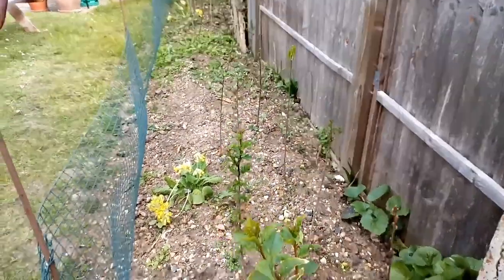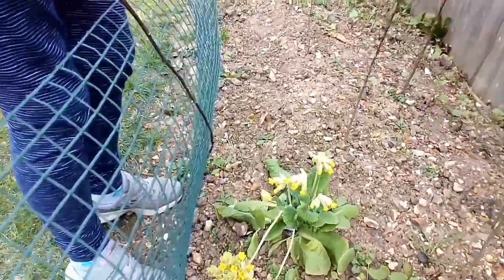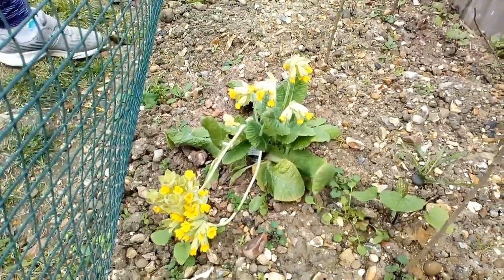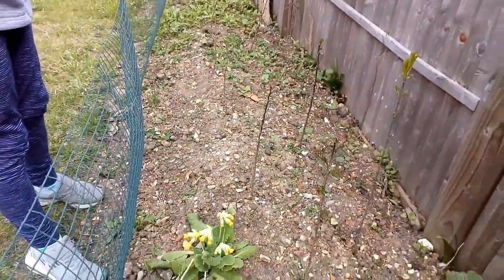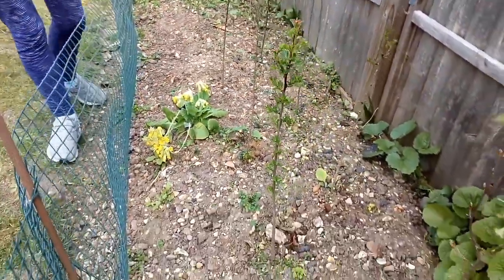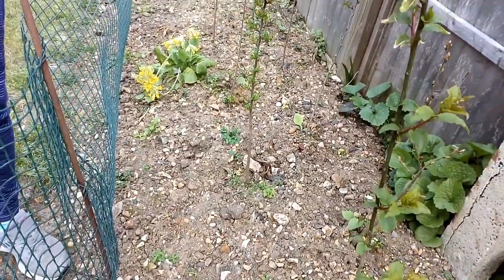We've also planted some cowslips around the front of the hedge while it's developing, for a bit of instant appeal. We've also spread quite a lot of wildflower seed at the base and we'll see what comes up over the next few weeks.